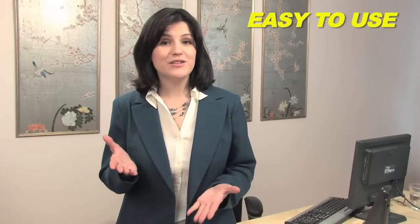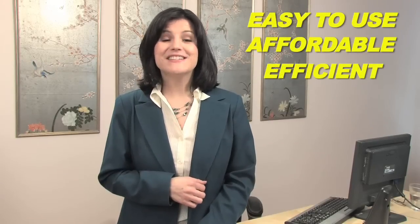MaxiPay: easy to use, affordable, efficient. Sign up today.